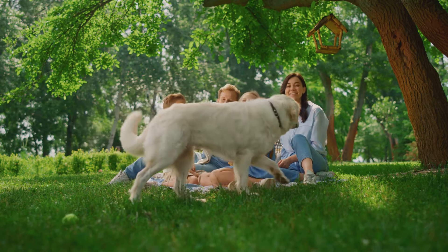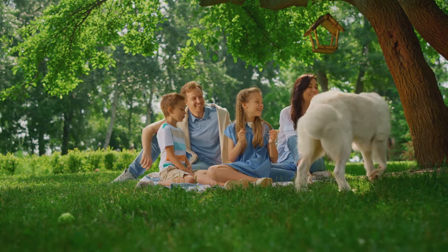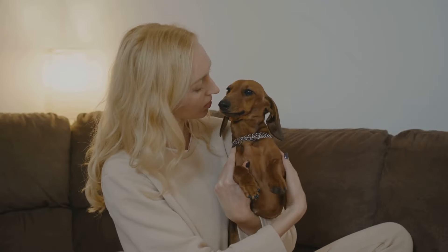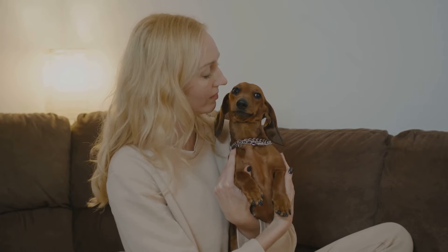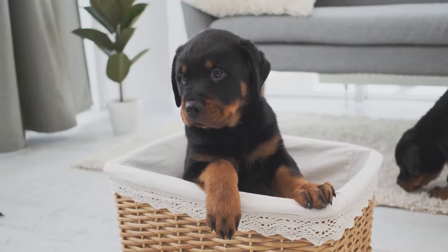Puzzle toys, obedience training, and learning new commands can keep their minds sharp. Socialization is also an essential component of raising a well-adjusted rottweiler — from a young age, expose them to different people, environments, and other animals to help them grow into confident, well-behaved adults. Remember that every rottweiler is unique, so be patient, be consistent, and most importantly, be loving. Taking good care of your rottweiler will ensure they live a happy and healthy life.